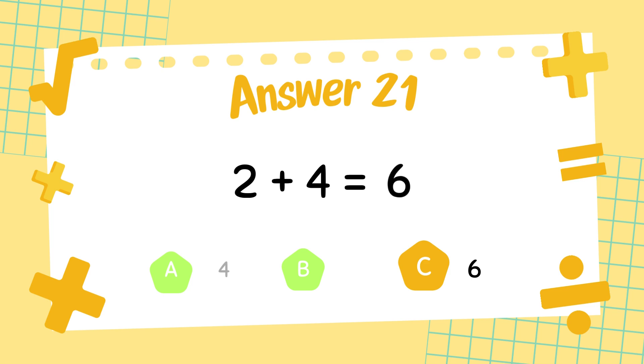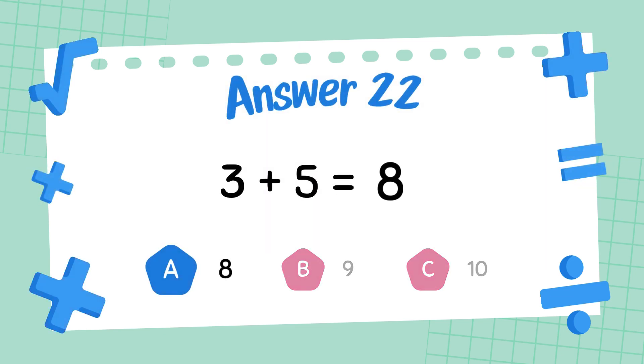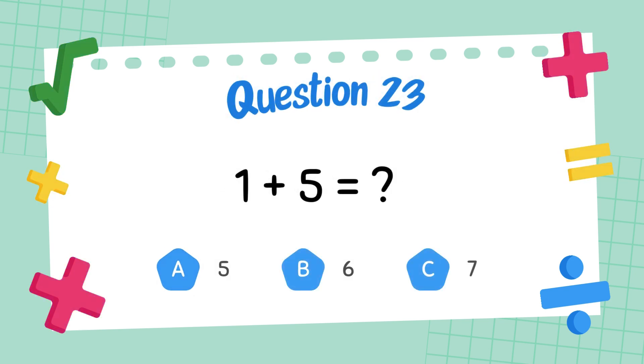The answer is 6. What is 3 plus 5? The answer is 8. What is 1 plus 5?